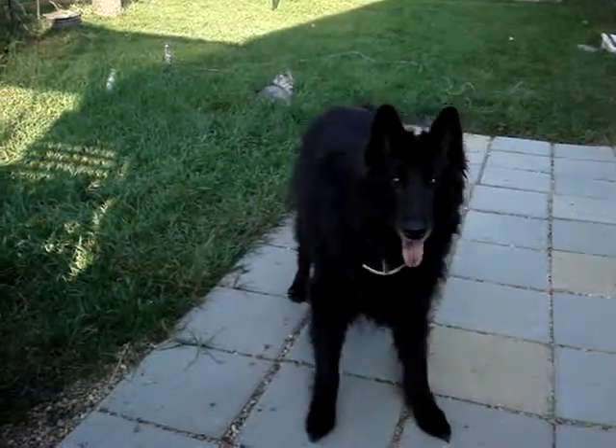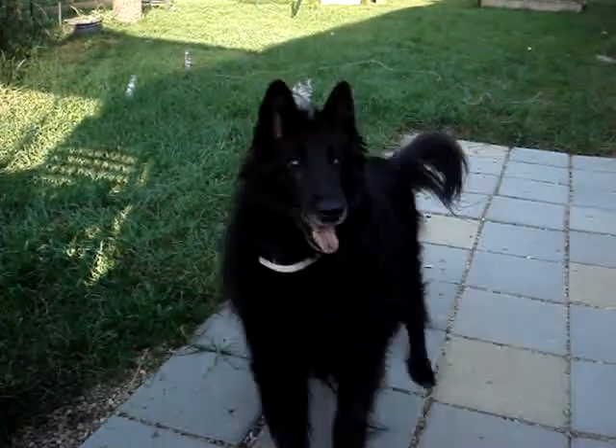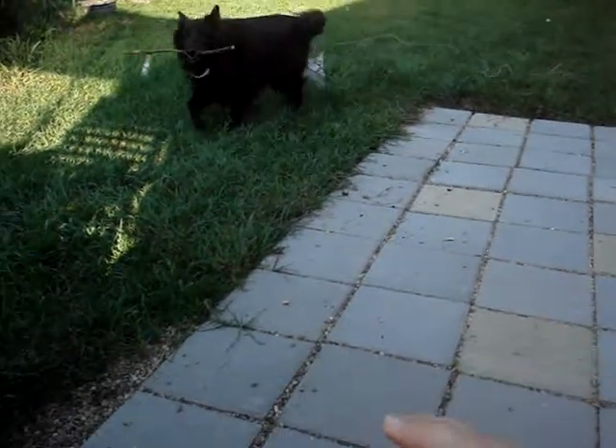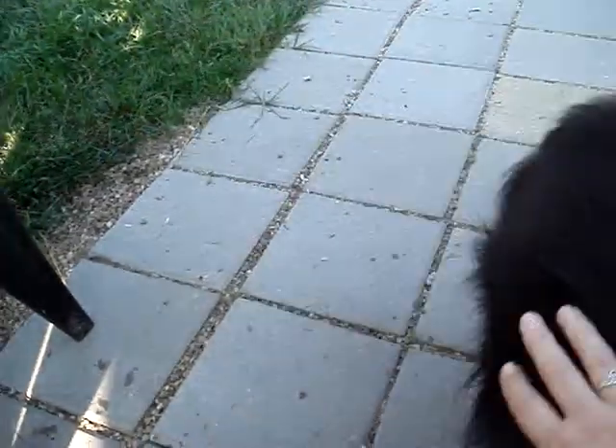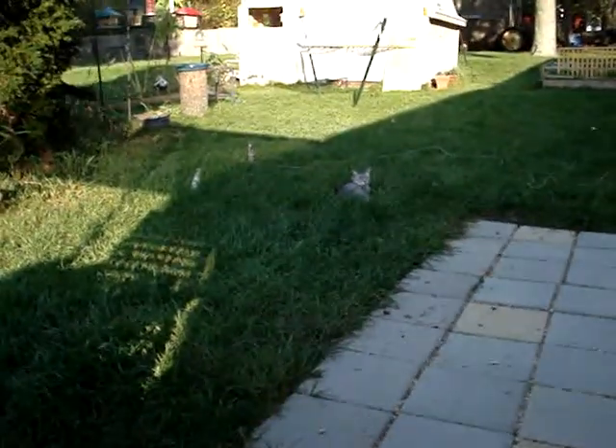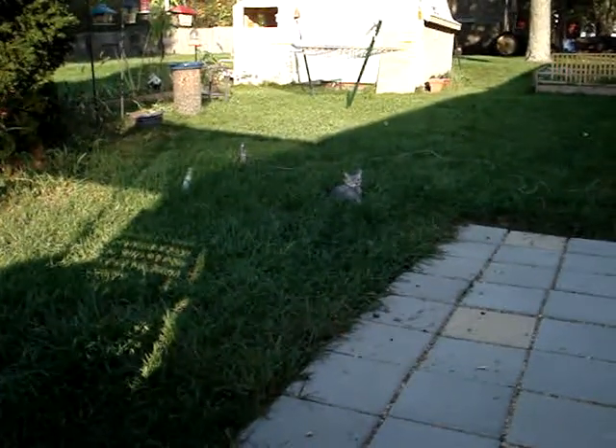Okay, one more time — see if we can get the kitty. Ready? Almost. Say goodbye, Gypsy. She's off. Well, that's Sunday afternoon at the Moby.